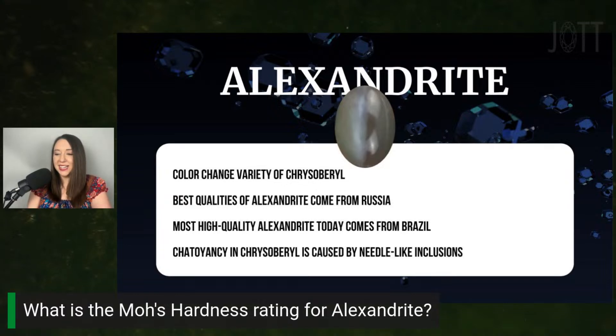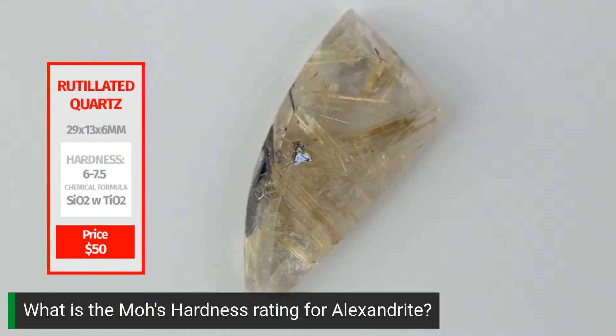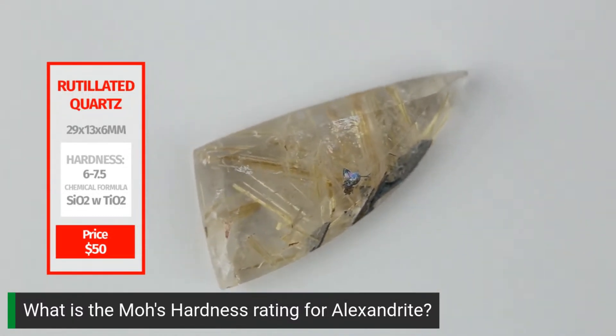Chatoyancy in chrysoberyl is caused by light reflecting off of rutile inclusions in the stone. This is different from chatoyancy in jade — I've included a link in the video description to my video with Washington Jade about cat's eye nephrite if you want to learn more. We talked about rutile last week when we examined rutilated quartz. Check out the link in the video description.